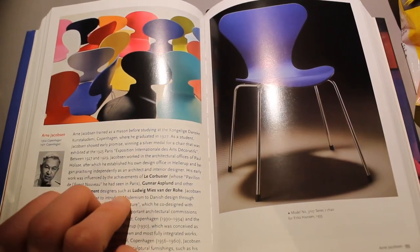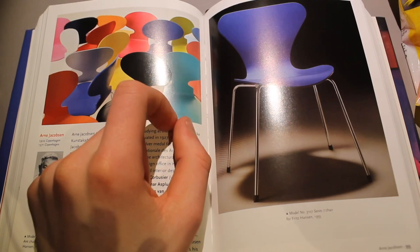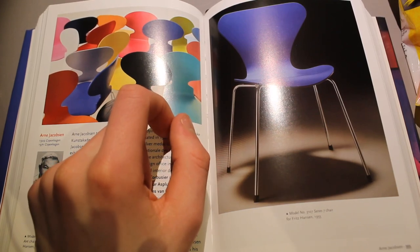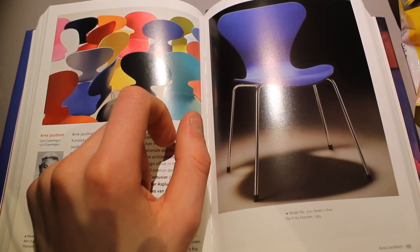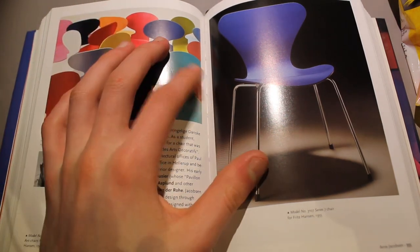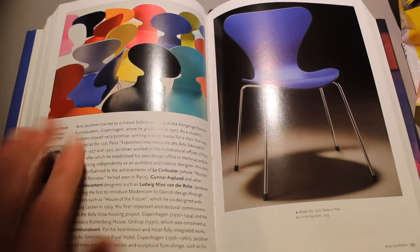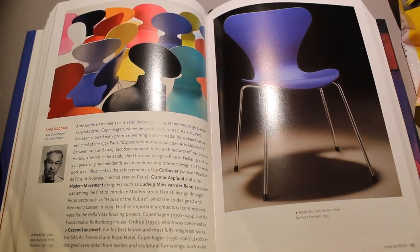He began practicing independently as an architect and interior designer. His early work was influenced by the achievements of Le Corbusier, whose pavilion L'Esprit Nouveau he had seen in Paris. So he's primarily a chair designer I think, but look at these chairs — they're very nice. They're kind of simplistic in look, but sometimes simplicity gets the awards. Less is more, as they say.